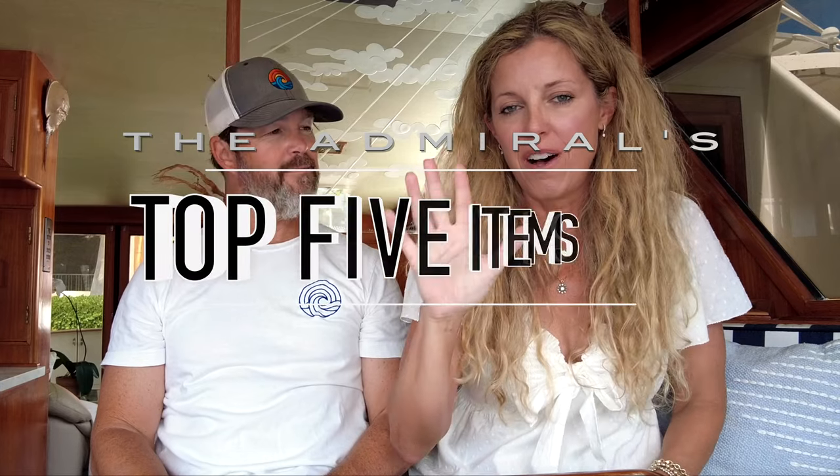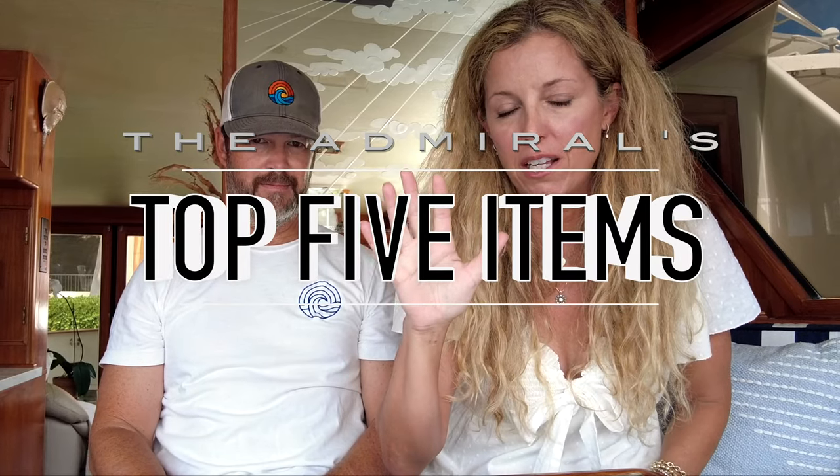Hi, we're The Boomer Shines. We've done over 5,000 miles — almost 6,000 miles — of the Great American Loop. And we have a few tips and tricks we'd like to share. This is the Admiral's top five must-have items for the Loop: things I would not do the Loop, or really any sort of cruising, without. Things that make your cruising easier and better.